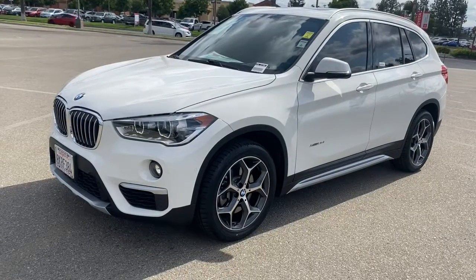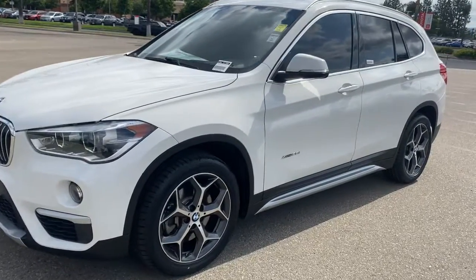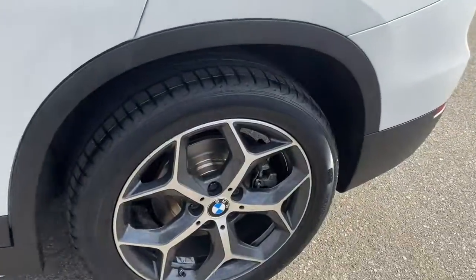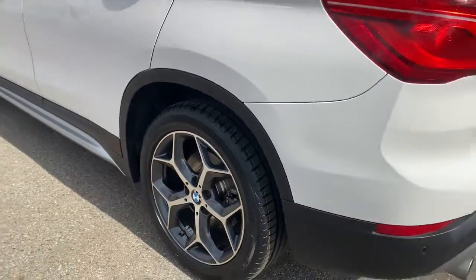This could be the car for you. The 2016 BMW X1. This vehicle still has fewer than 60,000 miles on the clock, so it won't last long.